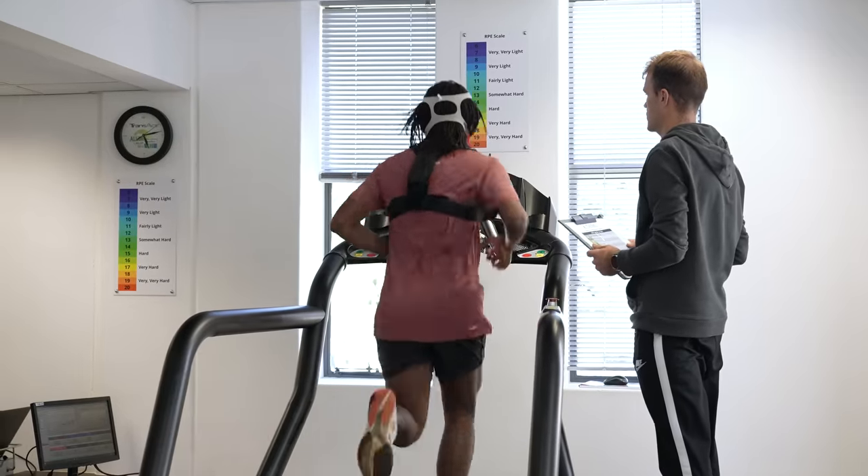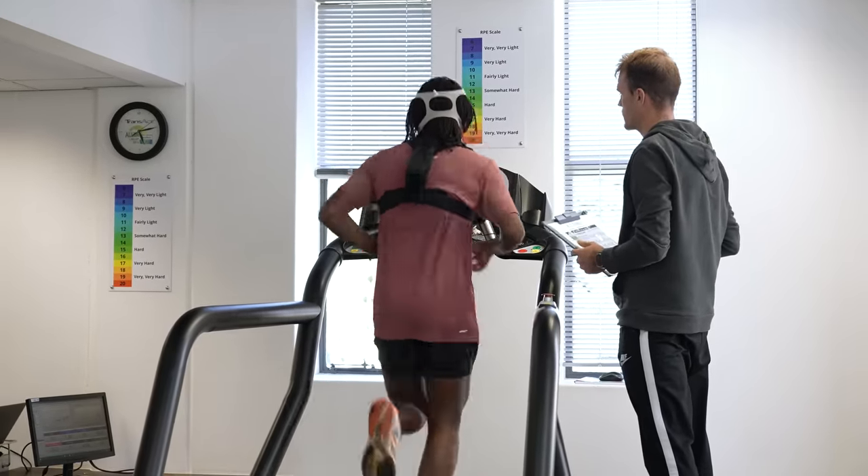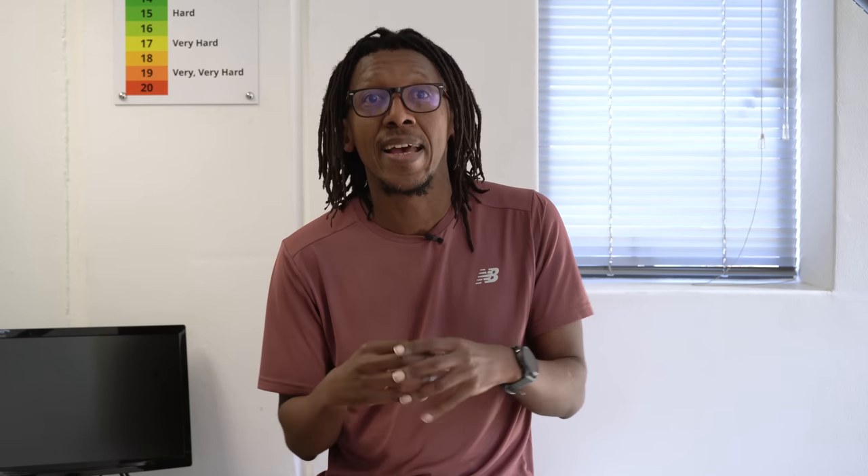In a lab environment, it's very controlled — temperature controlled, and you're running on a treadmill so the speed is accurate. With a watch, you're dealing with the environment. The watch has no idea of the conditions you're running in: is it hot, windy, or hilly? The next issue is the accuracy of data from the watch. GPS is notoriously challenged in certain conditions — when running in a city or forest it may struggle to hold signal, and running uphill or downhill affects the speed calculation.